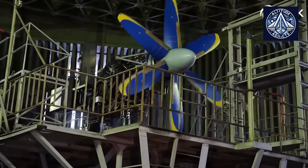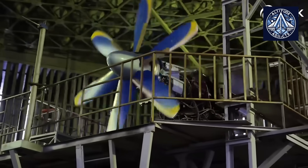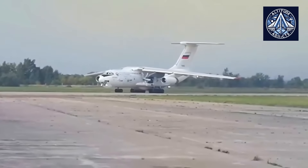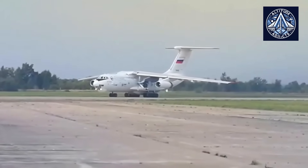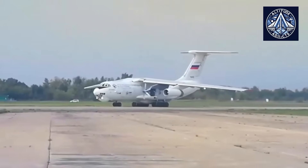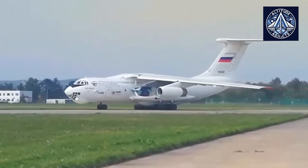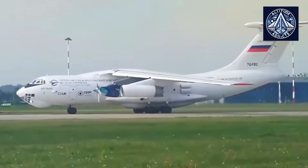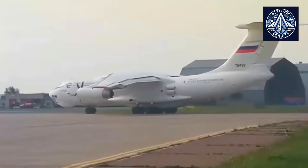Each of the two TV7117ST-01 turboprop engines that power the Il-114-300 is capable of producing between 2,500 and 3,100 horsepower, contingent upon the flight mode. The engines are coupled with six-blade AV-112-114 propellers, each with a diameter of 3.6 meters, to provide the requisite thrust and efficiency for regional operations. After a period of operational restrictions, the engines were certified in December 2022.